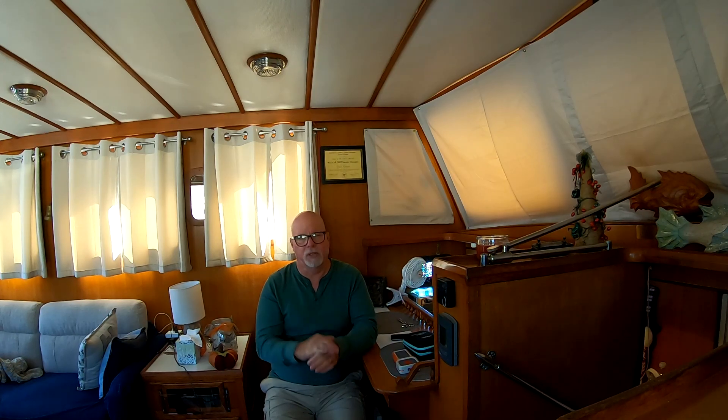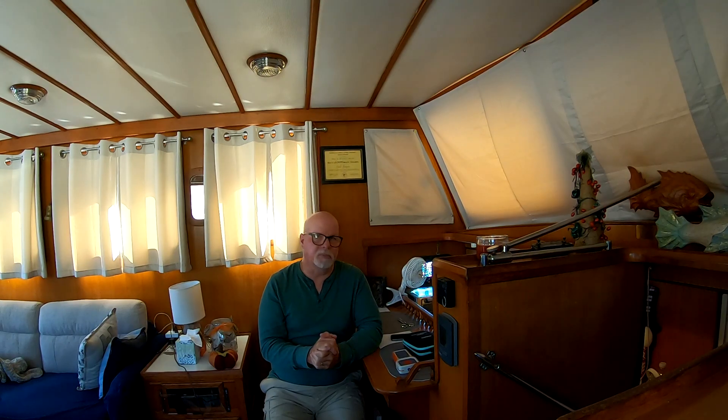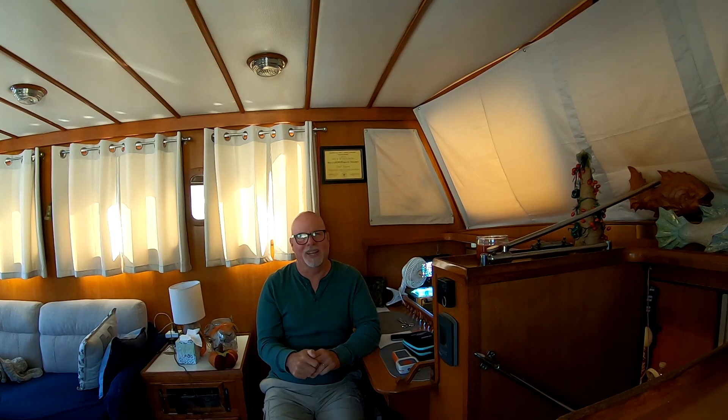I wouldn't recommend these panels to anybody — I can't see a situation where I'd ever purchase them again. I may look for a better flexible panel in the future for the Bimini, or possibly go with hard panels and figure out a good mounting option for this boat. For now I'll keep what I have and see how long they last. Thanks so much for watching — remember, live life with no regret.